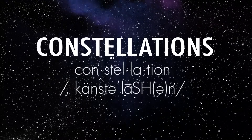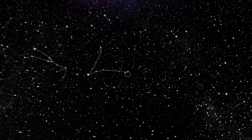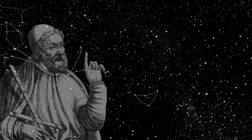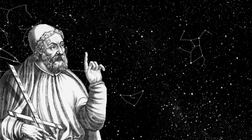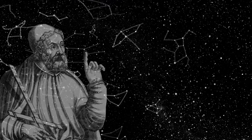Constellations are a group of stars that form recognizable patterns in the night sky. In total, our skies are divided into 88 constellations, 44 of which were recorded by Greek astronomer Claudius Ptolemy. These constellations have roots stemming as far back as early Mesopotamia.